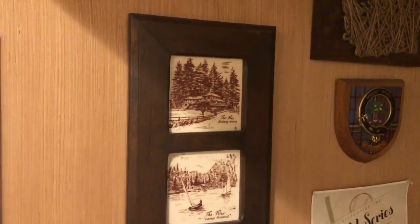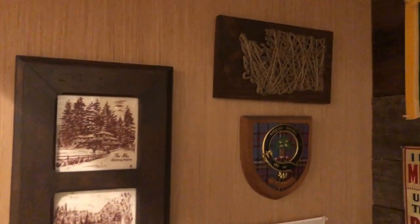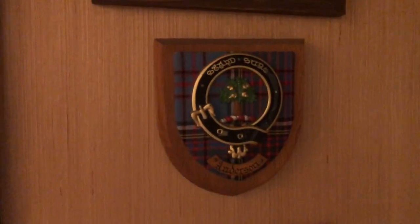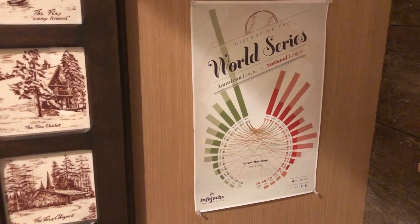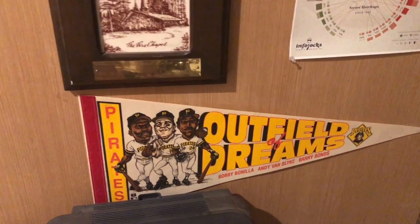This is something from where my grandparents worked — they got this plaque when they retired. And then a little Washington-Anderson family crest, which is my mother's maiden name. Another World Series poster my brother got me, which is pretty awesome — shows a kind of infographic there.